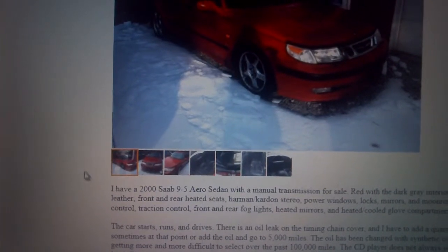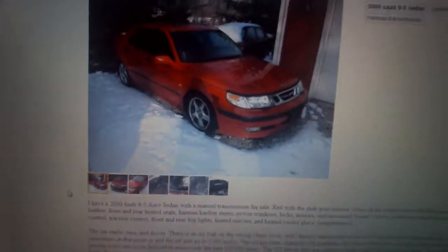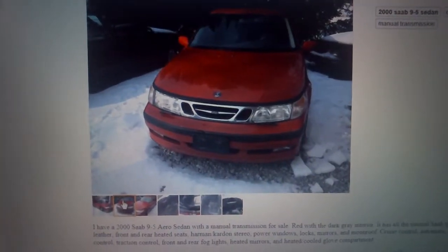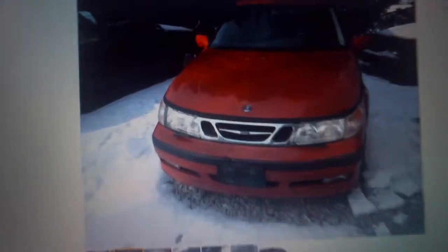It's not really a great deal for twenty-five hundred dollars, but cycling through the pictures, there's nothing really major about the exterior. There's maybe a hole or something right there — it looks like it got hit right there.